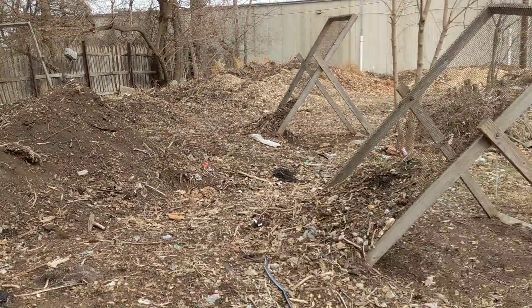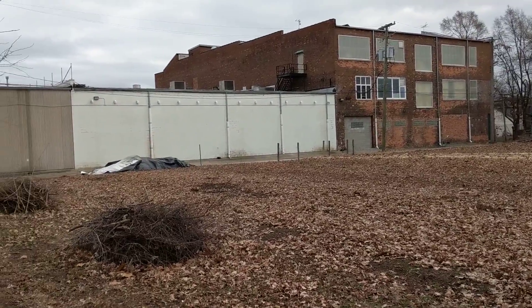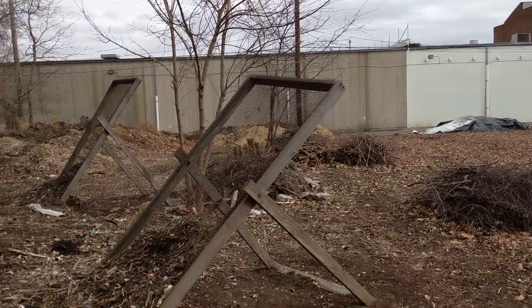Here we are down in Detroit at Gleaners. There's the Gleaners Warehouse right over there — the headquarters on Beaufort Street — and we've got the warehouse there in the background.